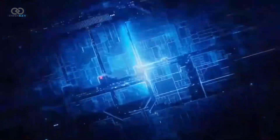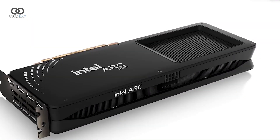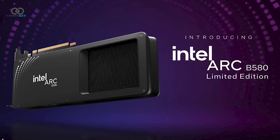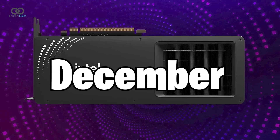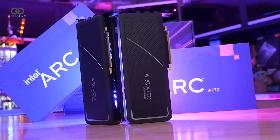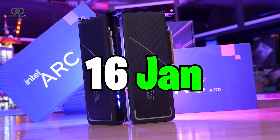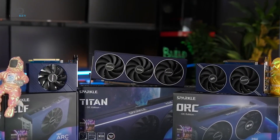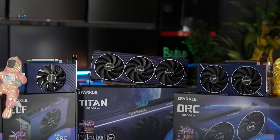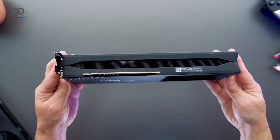Hello gamers, let's talk about Intel's exciting new lineup of GPUs. Intel is stepping up its game with the Arc B580 GPU, set to arrive on December 13th 2024, and the B570 GPU following in mid-January 2025. These releases are already turning heads, and for good reason — the B580 is bringing some serious power.